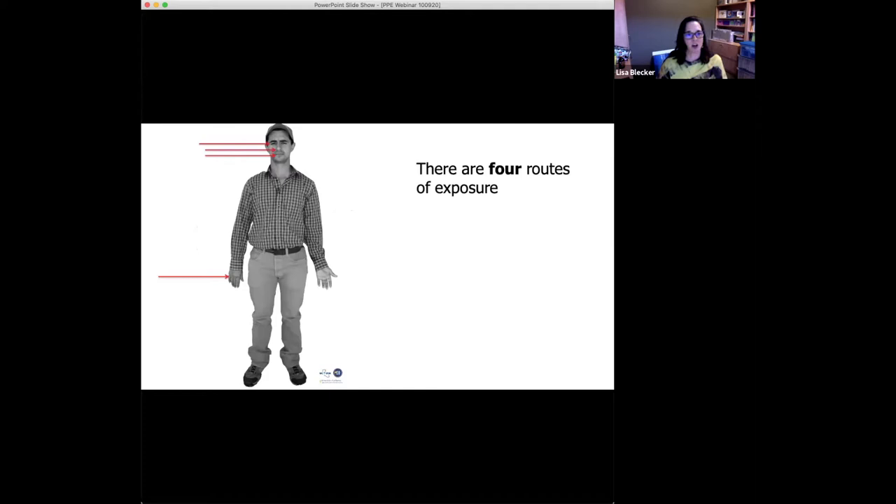There are four routes of exposure — four different places where pesticides can enter your body. That's eyes, nose, mouth, and skin. Any guesses as to which of these four routes of exposure are the most common? Tell me in the chat if you think you know — is it eyes, nose, mouth, or skin?